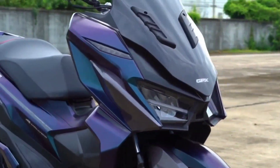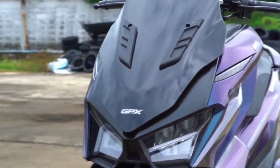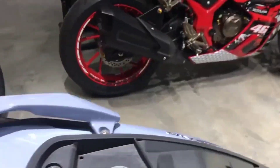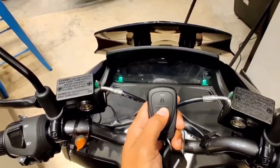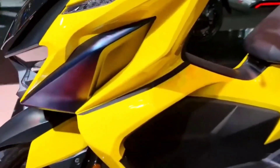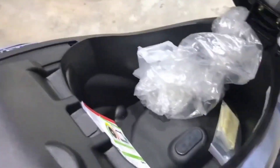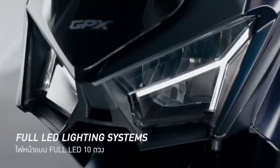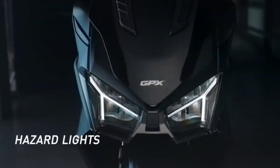It has a width of 760 millimeters, a length of 2,000 millimeters, and a height of 1,115 millimeters. The wheelbase is 1,350 millimeters, the seat height is 780 millimeters from the ground, the ground clearance is 107 millimeters, and the empty weight is 140 kilograms.